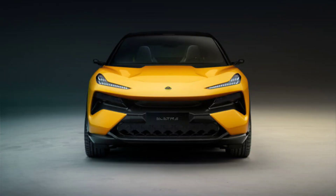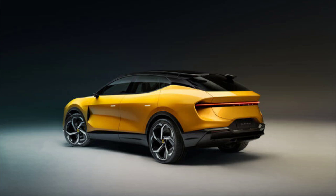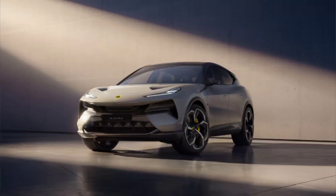Interior and Technology: The interior of the Elita is spacious, luxurious and futuristic. The dashboard is dominated by a 12.3-inch digital instrument cluster and a 15-inch touchscreen infotainment system that runs on Lotus's own software. The infotainment system supports wireless Apple CarPlay and Android Auto, as well as over-the-air updates and various online services. The center console has a rotary gear selector and a touchpad, while the steering wheel has paddle shifters and buttons for adjusting driving modes. The seats are leather-wrapped and heated, with optional ventilation and massage functions.